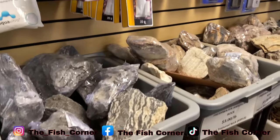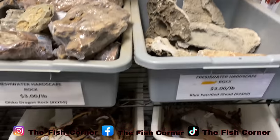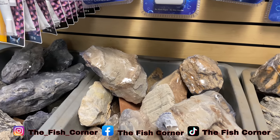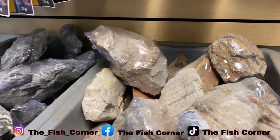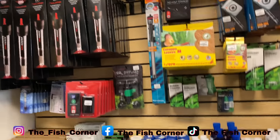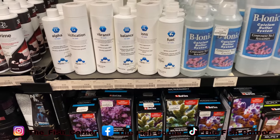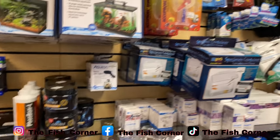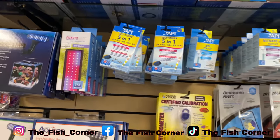This time we're going to veer off to the right - I've never shown you this before. When you come in here, right off to the right they have all these different aquascape materials. We've got dragon stone, some hardscape rock, textured rocks, pagoda rock - really nice. Down below they have sand, heaters, medications, all the stuff you need for your tank. I need to grab some calcium. They also have different color hoses and test kits.